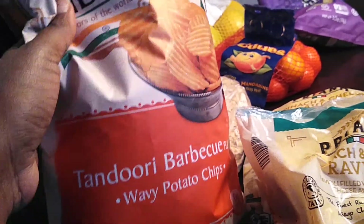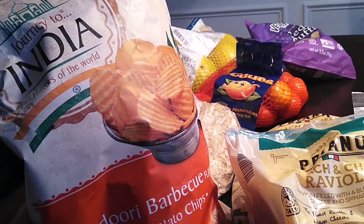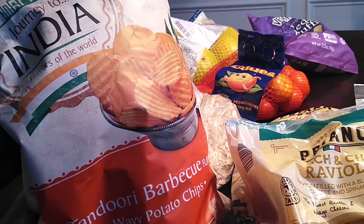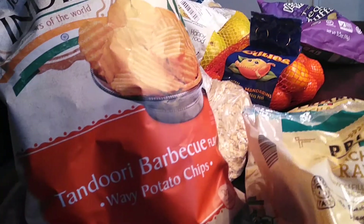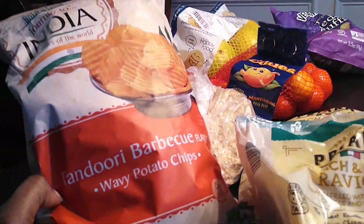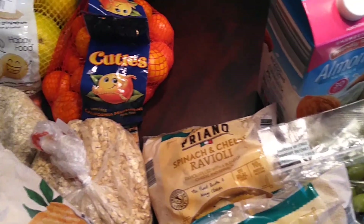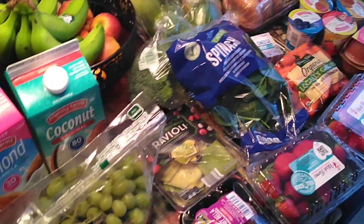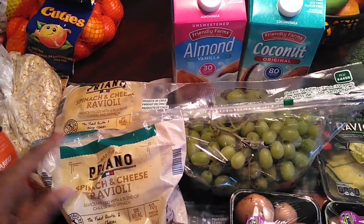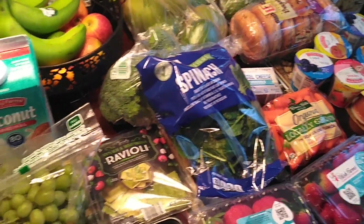From last week, these chips are so delicious I had to get more. This is the Journey to India Tandoori Barbecue Wavy Potato Chips — very, very delicious — $1.39 a bag. I also got more dried mangoes for $2.56 but I already ate those. Everything here comes to $54 at Aldi's, which I thought was pretty good, especially since I won't be back at the grocery store for the rest of the week.